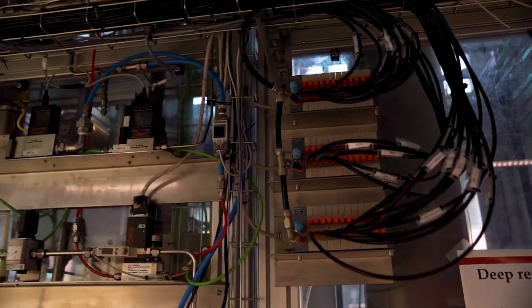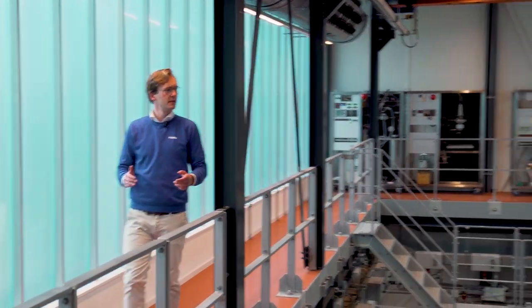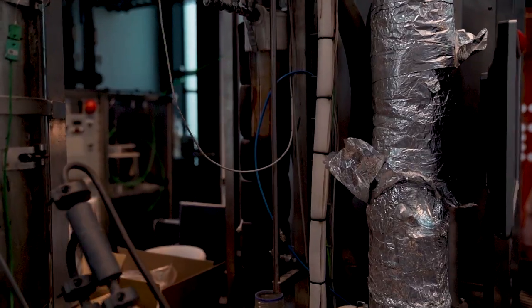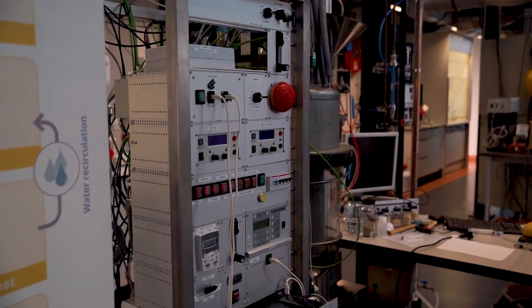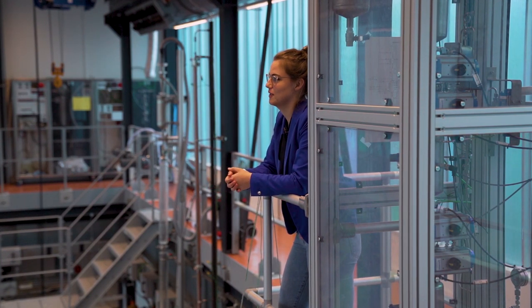We then moved to a different location in the process hall to discuss the current pilots. Here we have several pilot plants. For example, over there we have our small pyrolysis pilot plant where we convert biomass into pyrolysis oil, which you can then use for other applications. Furthermore, we also have several setups dedicated to the study of direct air capture, which is the capture of CO2 from the atmosphere. And last, I'm standing here next to our fluidized bed setup which is used to study the removal of CO2 and H2S from natural gas.